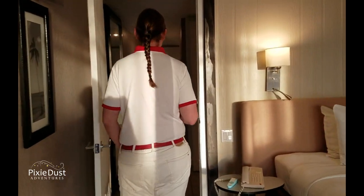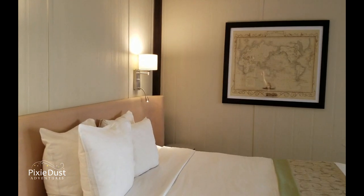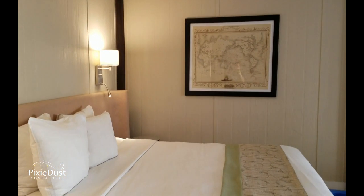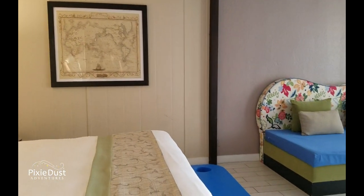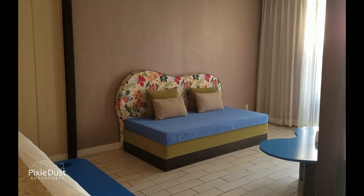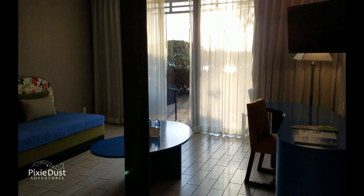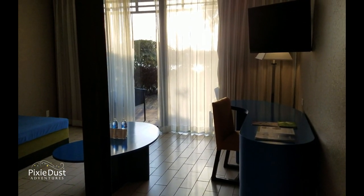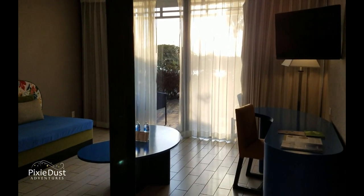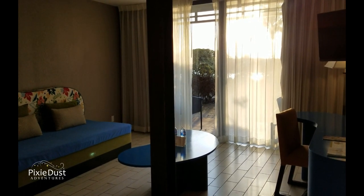My favorite rooms are actually the Bayview club rooms up on the second and third floors, although the deluxe rooms are very nice and it's great to just walk out. Being higher up tends to be more of a European preference — Europeans don't like being on the ground floor. So American families with a lot of kids tend to book this room, while European guests tend to book the superior Bayview rooms.